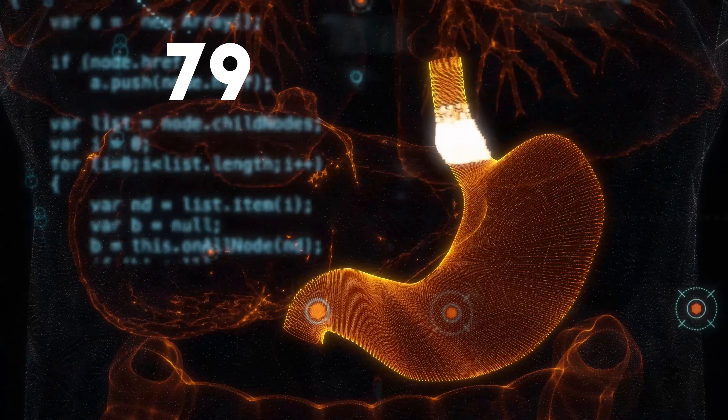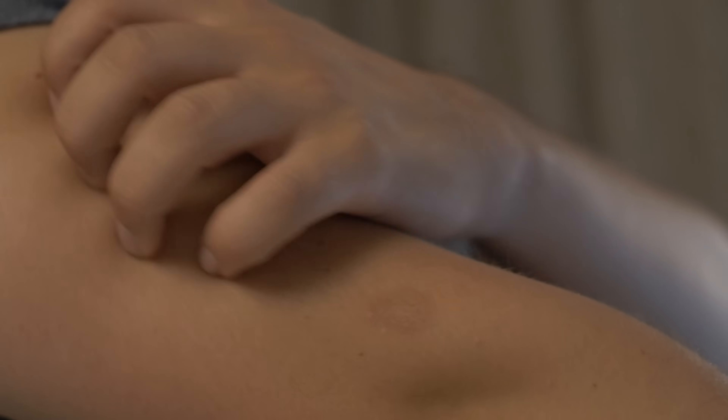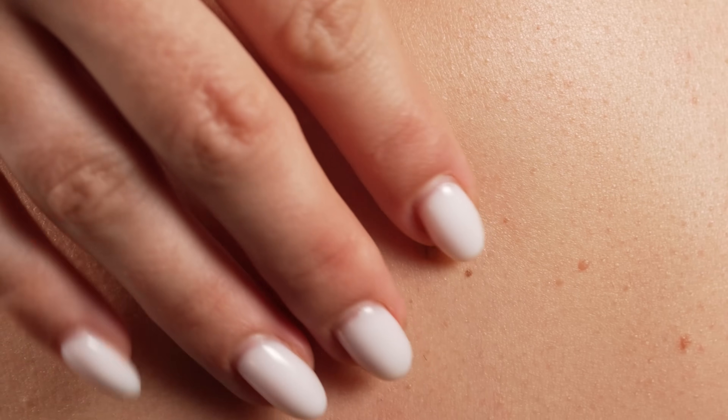Consider this: your body is made up of 79 organs working together to keep you alive. Your skin is by far the largest one, and it's unique in how accessible it is to see and to touch.